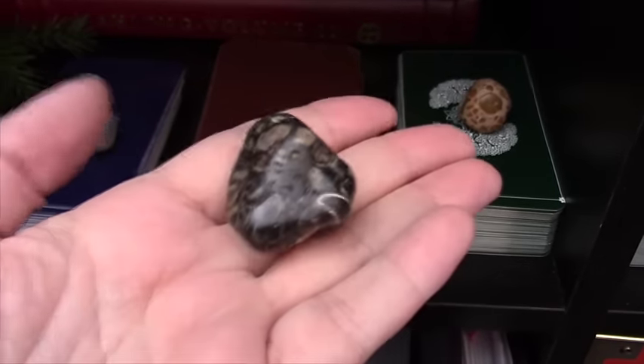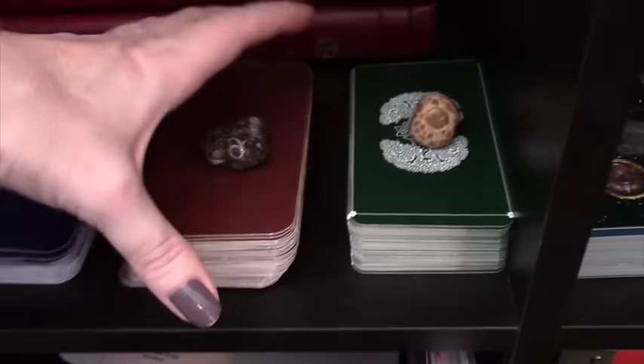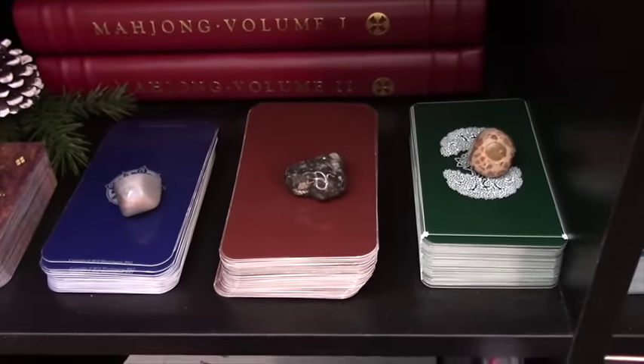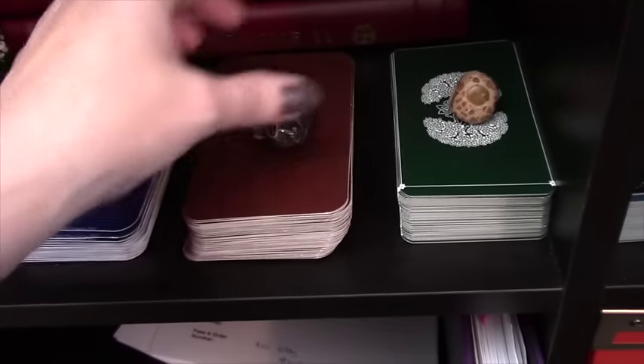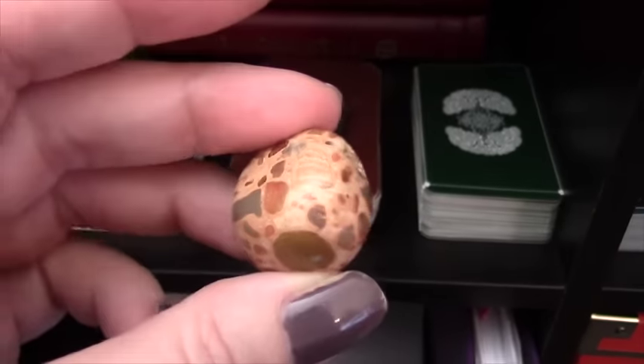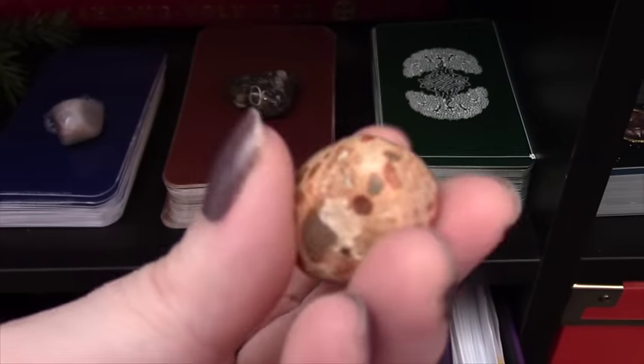I have this gorgeous turritella that was sent to me by Miss Kaleidoscope - from a henge area where Will Worthington draws a lot of his artwork for the Druid Craft and Wildwood. So that will always be there for my Wildwood. This other one I don't know what it is, but it had that similar feel with lighter colors and I love it, so it goes on there.